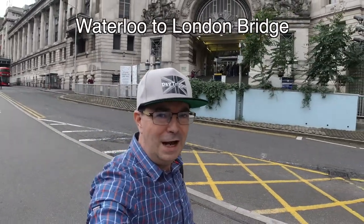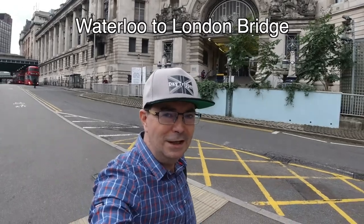Welcome to this daytripper adventure. I'm at Waterloo Station and I want to show you one of my favourite walks in London. It must be the best walk in London. I'm walking from Waterloo to London Bridge along the South Bank, along the Thames path. There's so many sights on the way, so let the adventure begin.